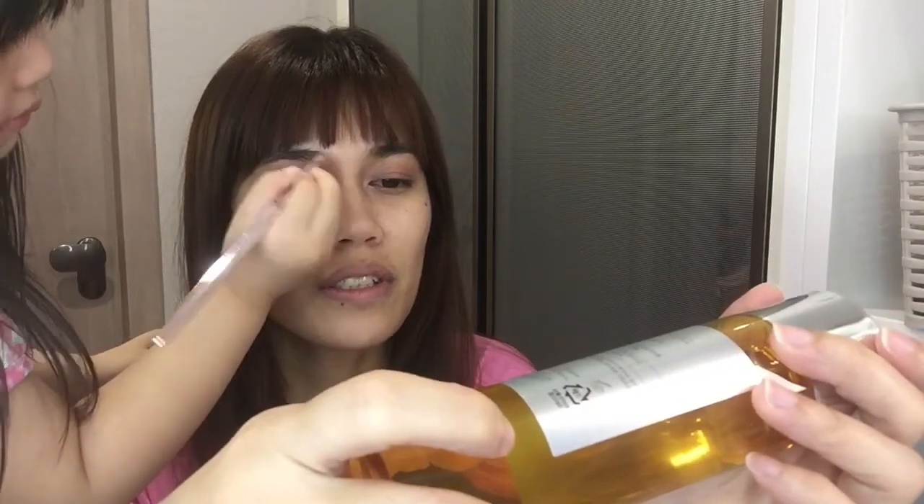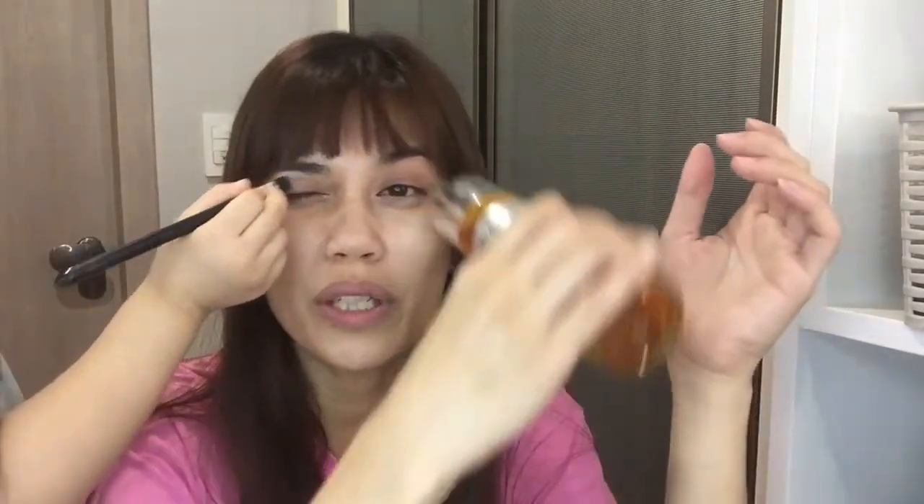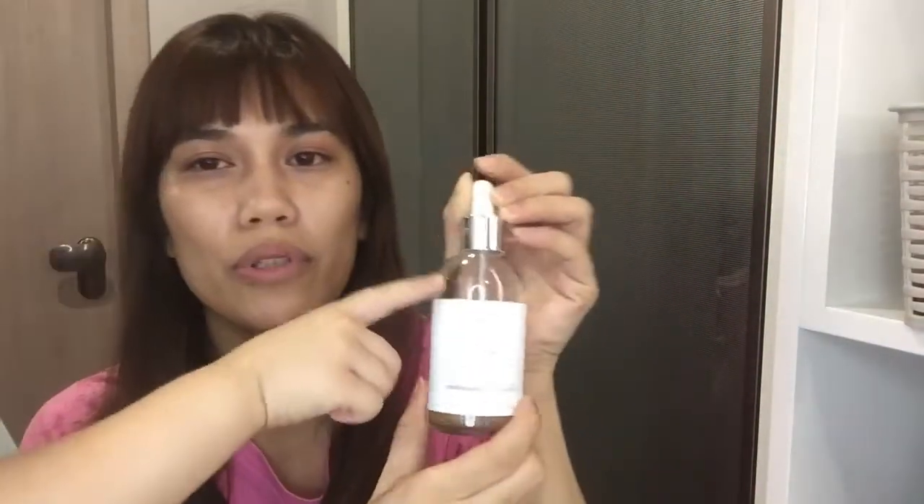At the first step of skincare, the directions say: dispense a generous amount on a cotton pad and sweep over the face lightly until fully absorbed. When using toner you usually use cotton, but I don't — I just pour it directly on my face, on my cheeks, my forehead, and give it an upward massage. Then I leave it for a few minutes before applying moisturizer.